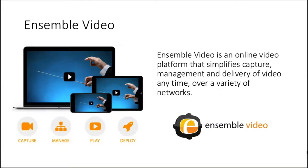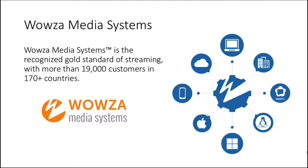Ensemble Video is an online video platform that simplifies video capture, management, and delivery of video anytime over a variety of networks. Ensemble Video is designed to work in concert with a wide range of complementary video technologies such as Matrox Monarch Devices and the Wiles streaming engine. Wiles Media System is the recognized gold standard of streaming with more than 19,000 customers in over 170 countries, providing robust, customizable, and scalable streaming solutions in industries ranging from education to broadcasting.